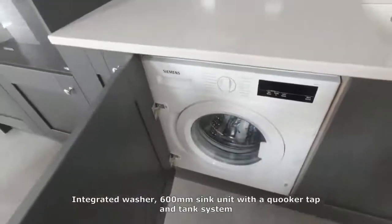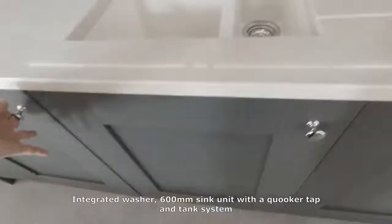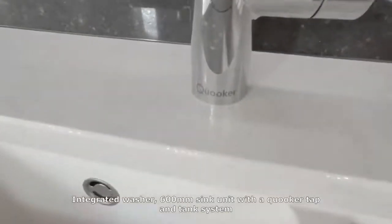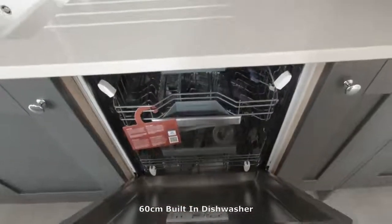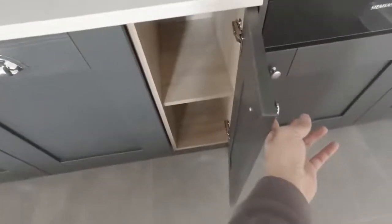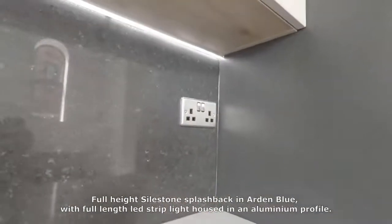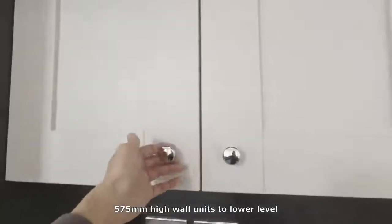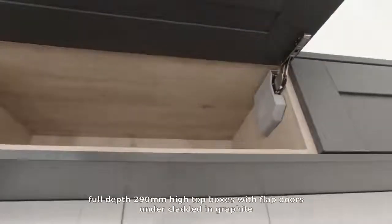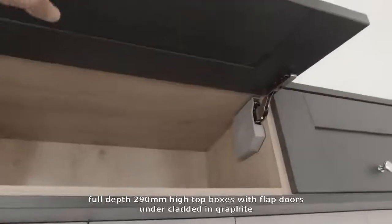An integrated washer, a 600mm sink unit with a cooker tap and tank system and one-and-a-half bowl composite sink, a 60cm built-in dishwasher, and a full-height size-down splashback in Arden Blue. Full-length LED strip light housed in the aluminium profile. 575mm high to all units at lower level. Full-depth 290mm high top boxes with flat doors, all under-clad in graphite.